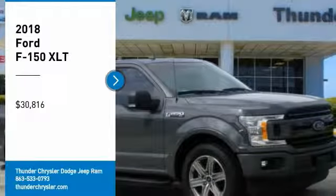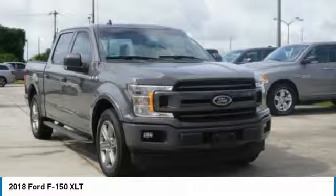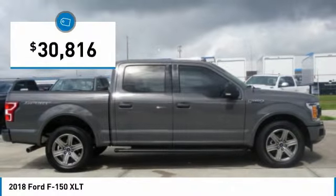Make a great choice today with the 2018 F-150. A Ford F-150 knows how to handle any situation. It's built to follow orders, no whining, and is priced below $35,000.